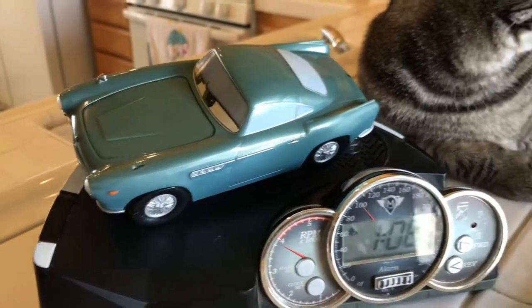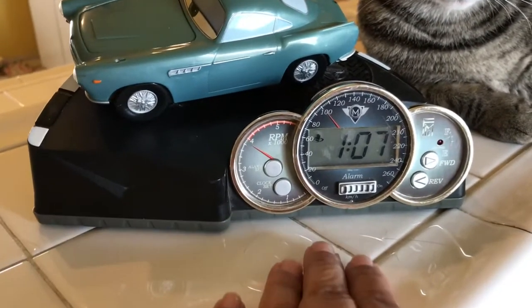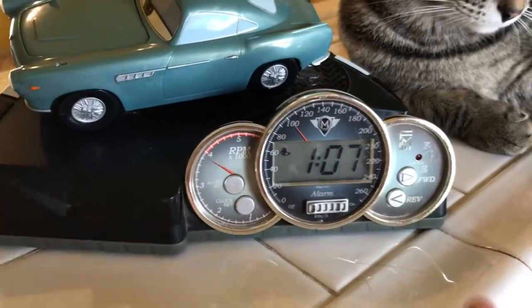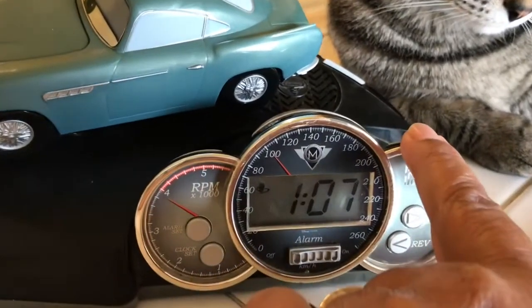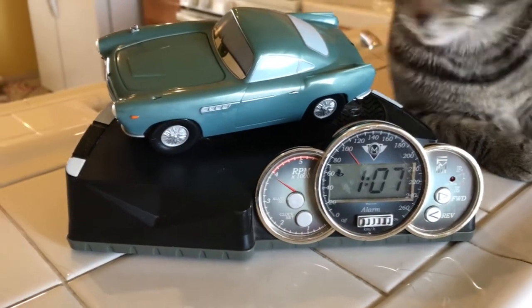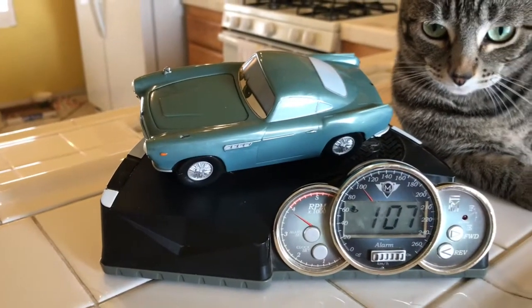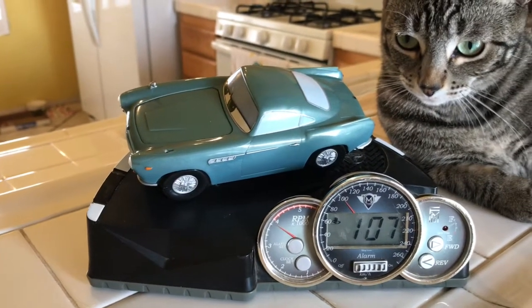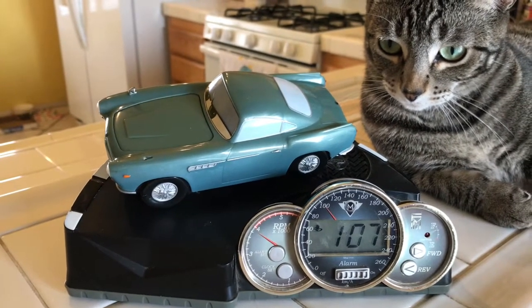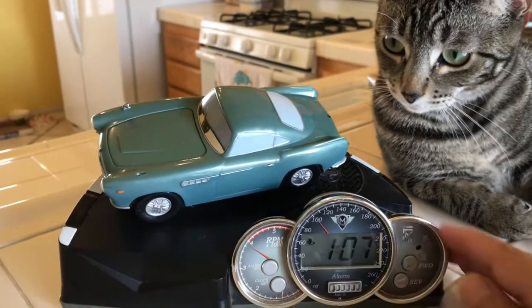Look how cute this is — it actually works. Joey still needs to set it up for the time, but let's go ahead and press the little button right here. It says six different things, it makes car noises, and it is actually animated, you guys. What was that, Rizzo?